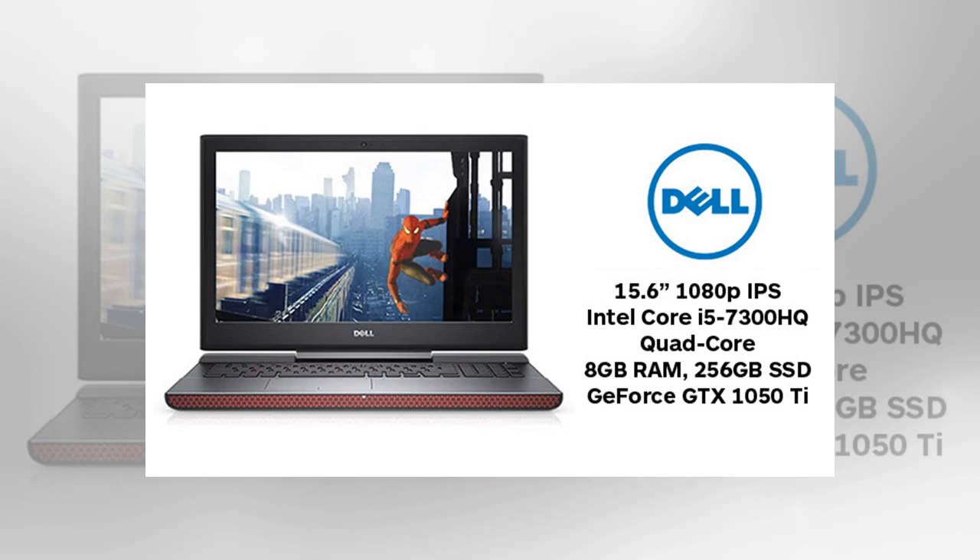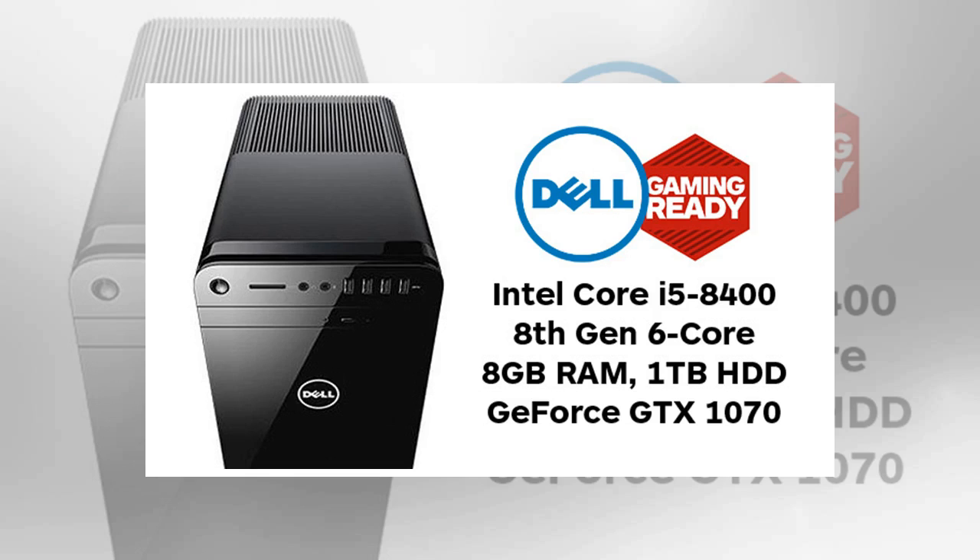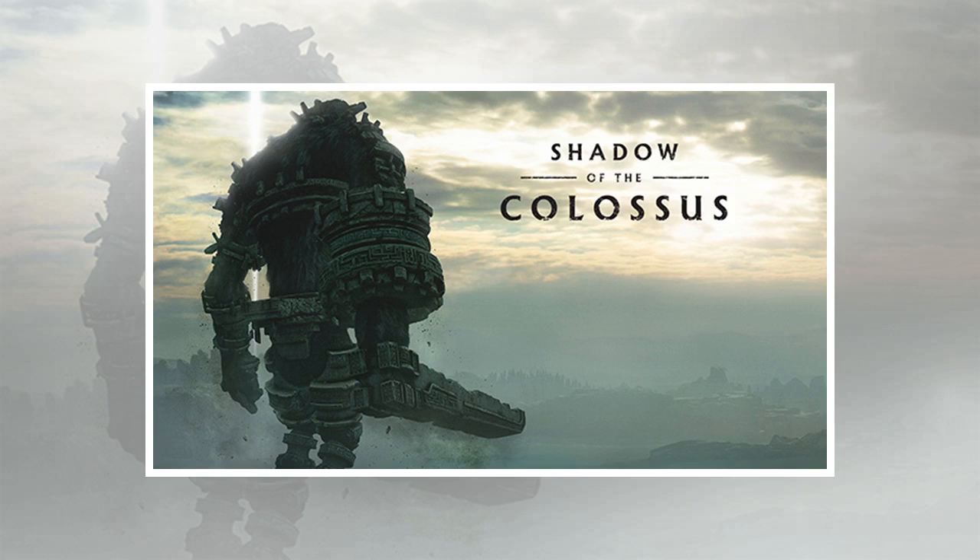Dell Inspiron 8th Gen Intel Core i7 6-core GTX 1070 gaming PC for $1,215. If the above config is too rich for your blood, this desktop will still kill in most games and you'll save $200 in the process. Specs include an 8th Gen Intel Core i7-8700 6-core, 16GB RAM, dual drives (256GB SSD + 1TB HDD), and GeForce GTX 1070 video card. Use code TENUFF to get it from Dell for $1,214.99.